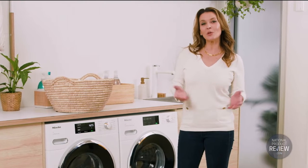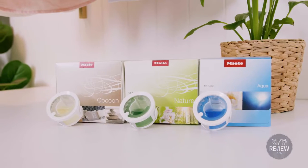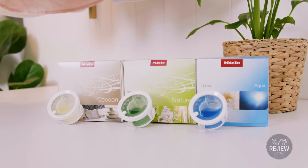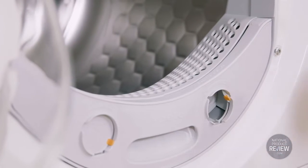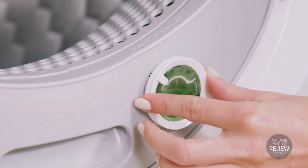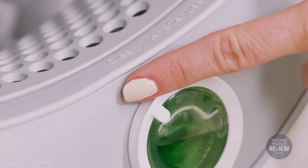Enliven your senses with laundry that is fluffy, fresh and fragrant. Exclusive to Miele, Fragrance Dose infuses your clothes with your favorite scent as they dry and you can quickly switch between two fragrances. If you want a more subtle result you can adjust the intensity by turning the fragrance flacon.